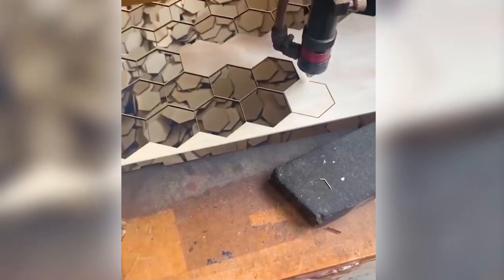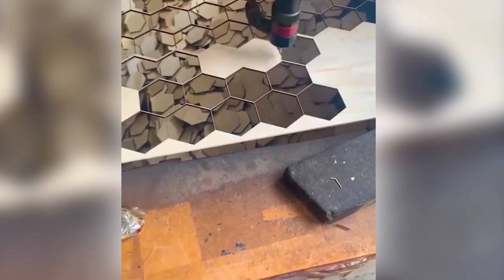This laser cutter is just more than accurate. After seeing this, bees would surely get fascinated.